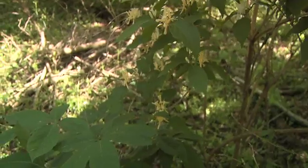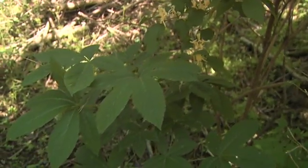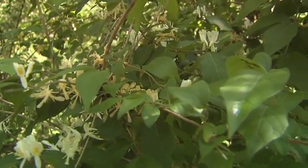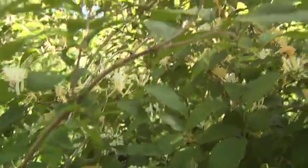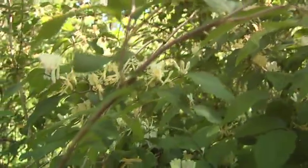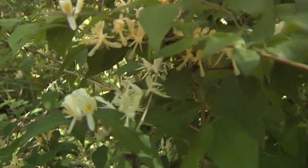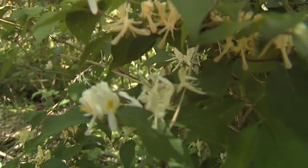Honeysuckle are all competing with the native beautiful wildflowers. So in the long run, you will have what I was describing earlier and might end up with a forest of honeysuckle, so you don't have any other native diversity left. And to do the control, it takes a lot of manpower, but if we persist in doing this and re-vegetate it with native species, I think we can win the battle.